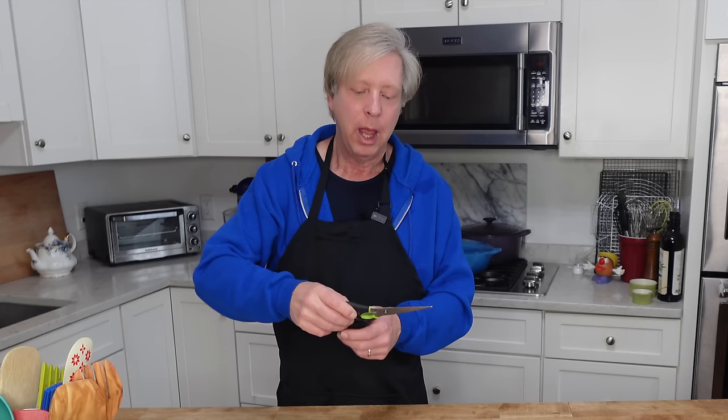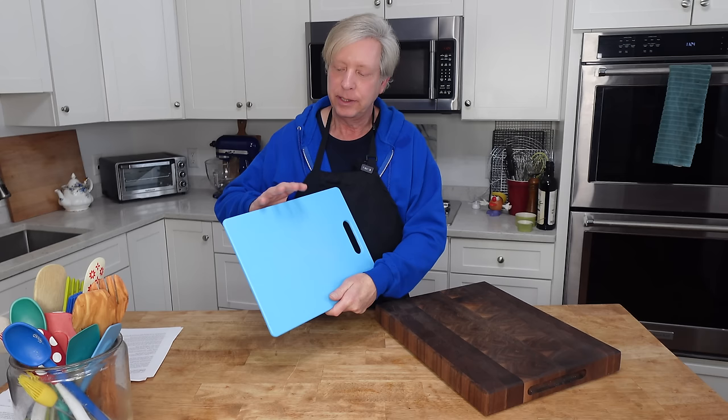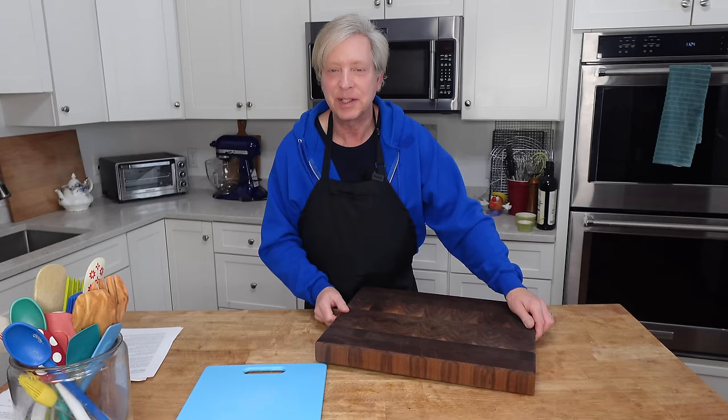Another essential item is good quality kitchen shears. I use these for snipping chives and also for spatchcocking chickens and turkeys. A cutting board is absolutely essential. I use plastic dishwasher-safe cutting boards to cut raw meat and I use a wood cutting board for everything else.